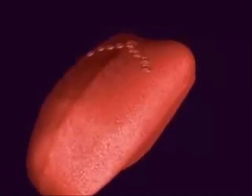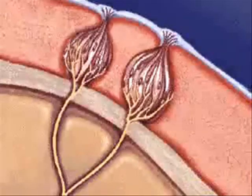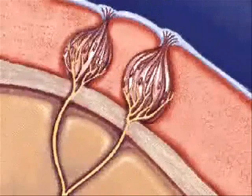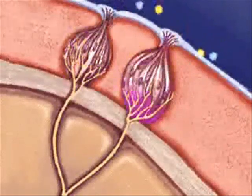The detection of specific water-soluble molecules found in food or drink results in the sensation of taste. Specialized cells found in taste buds on the tongue contain receptors capable of interacting with molecules found in our food. When a taste receptor is stimulated, an electrical signal is produced by the sensory cell, resulting in an impulse which is transmitted to the brain and results in the perception of taste.